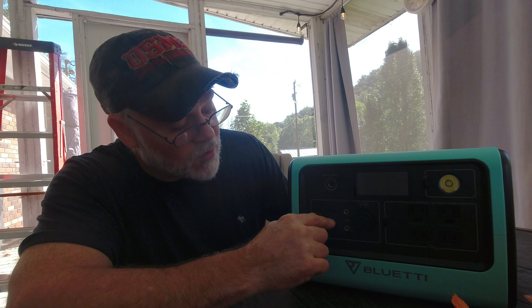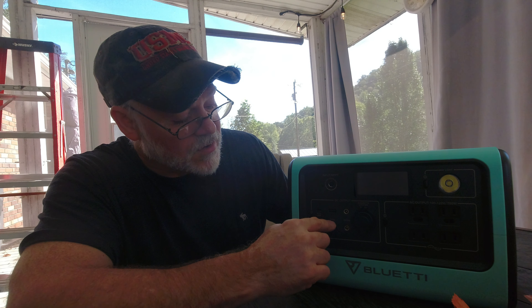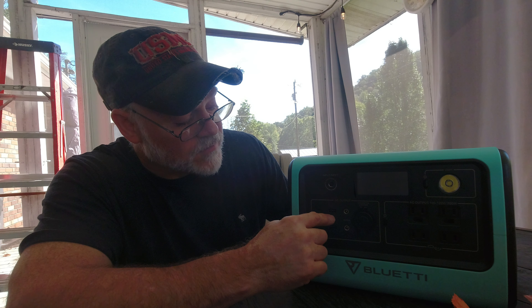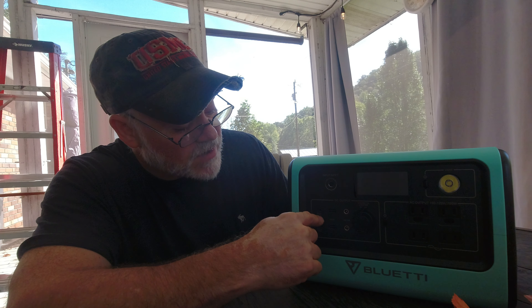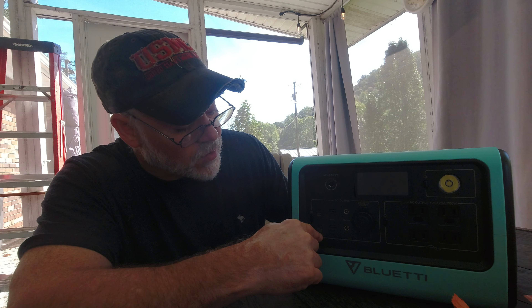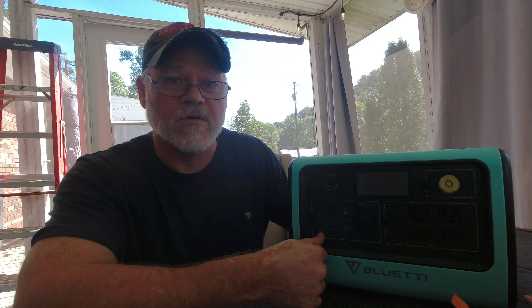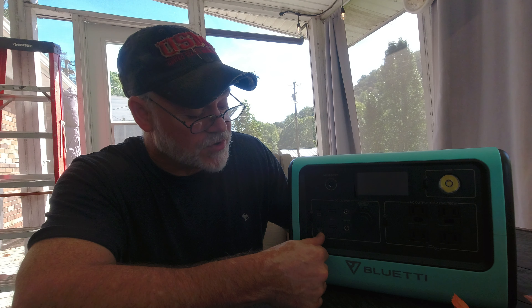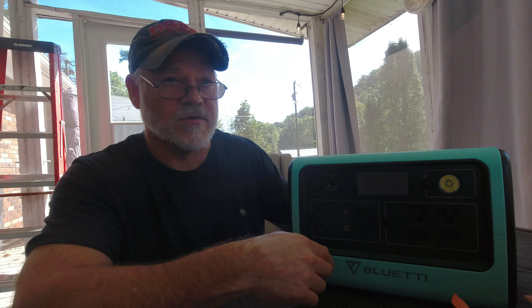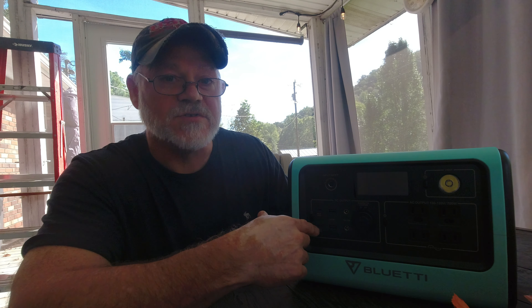These two outlets here are USB at 5 volts, 3 amps, so you'll get up to 15 watts of output from those. Then you have the power delivery ports — the EB70 has two 100-watt USB-C power delivery ports. These are great for your laptops and MacBooks, which will charge very quickly at 100 watts.